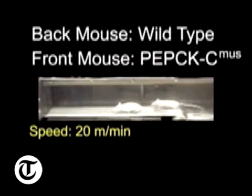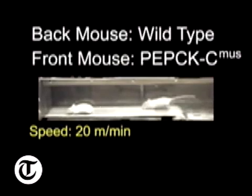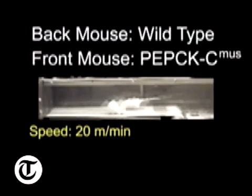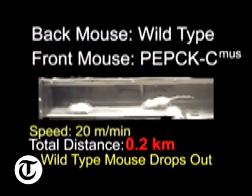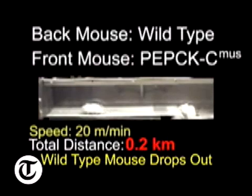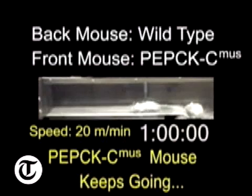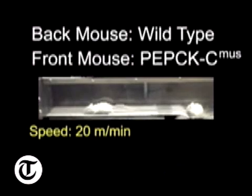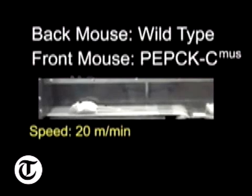This is the Mighty Mouse working out on a treadmill, and alongside it you can see a poor old ordinary mouse. What's really remarkable about this Mighty Mouse is it's been genetically altered so that it's capable of trotting along at three quarters of a mile an hour - that's about 20 metres per minute - for three miles at a time, massively out-competing its peers in terms of stamina, just like the Duracell bunny.